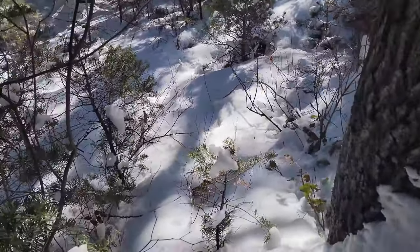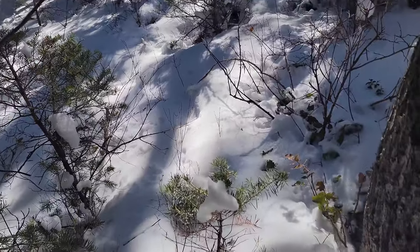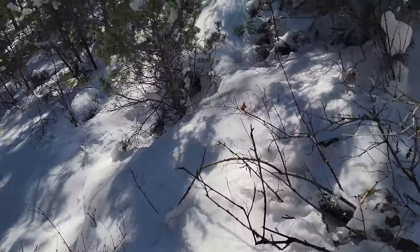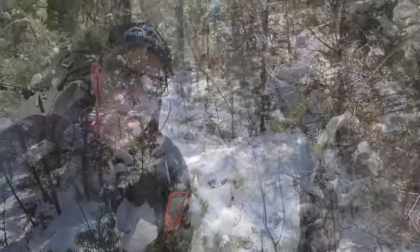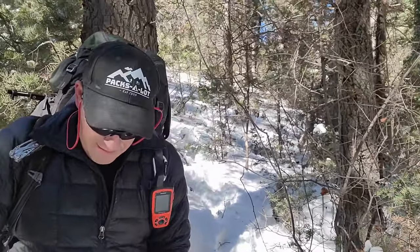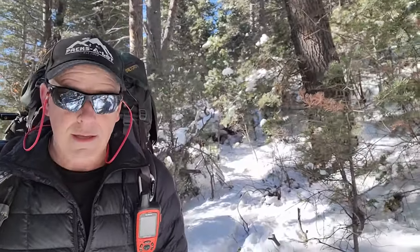Christy would be hating this off-trail stuff. It's pretty slick through here too — I just gotta grab branches as I go. That right there is a steep bugger coming down. Holy cow, I'm almost down to the flatter spot to hike out of here.